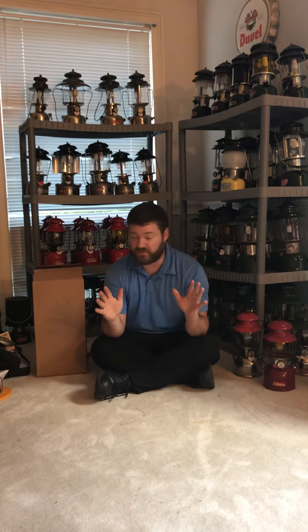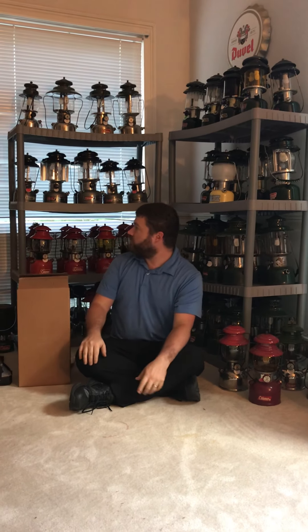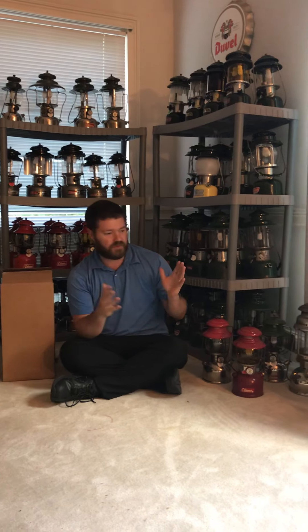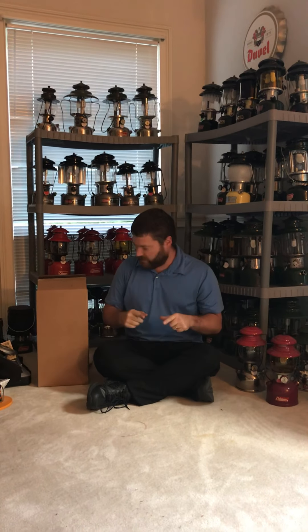Good afternoon everybody, welcome to my YouTube channel. It's going to be my first video here. If you're here, you obviously checked out Facebook — I drew your attention here, told you to come check out a video. Welcome to my lantern cave, if you will. This is my lantern cave — got all my lanterns and stuff, tons of Coleman stuff, tons of other brands. But I'm not here to talk about Coleman today.